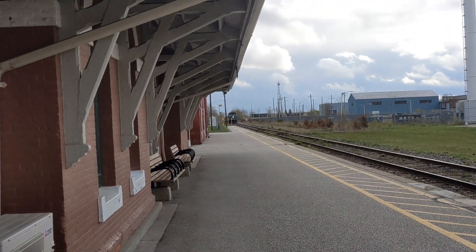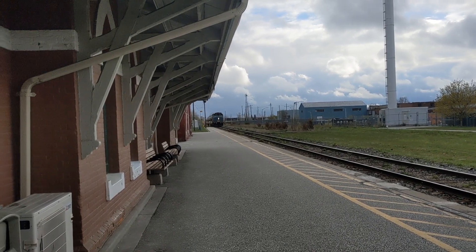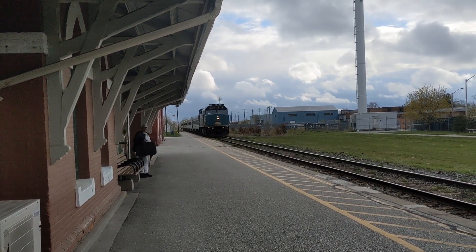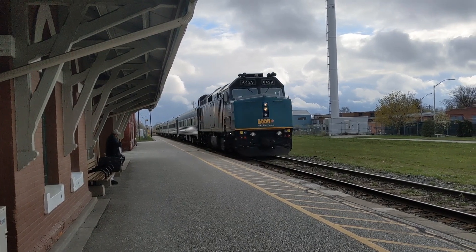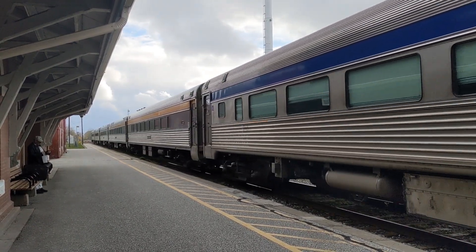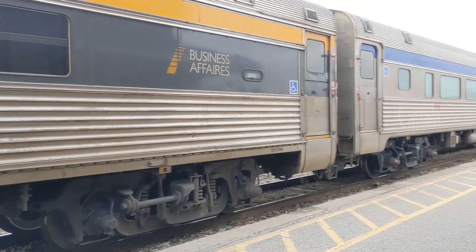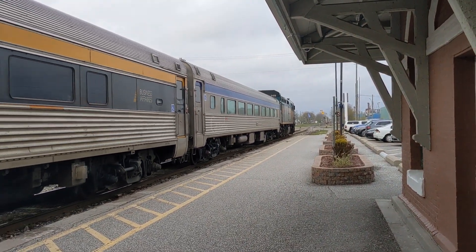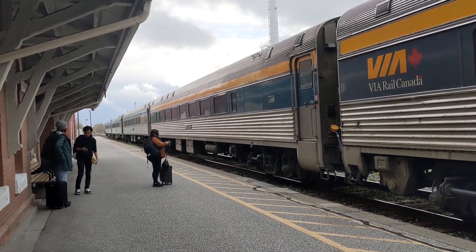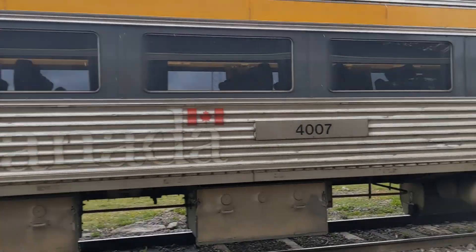All right, 76 is just approaching the station now. And we have 6429 leading. 76 is just at the station. So I'll pause it again for now and then I'll pick it back up once 76 is departing. See you in a second.